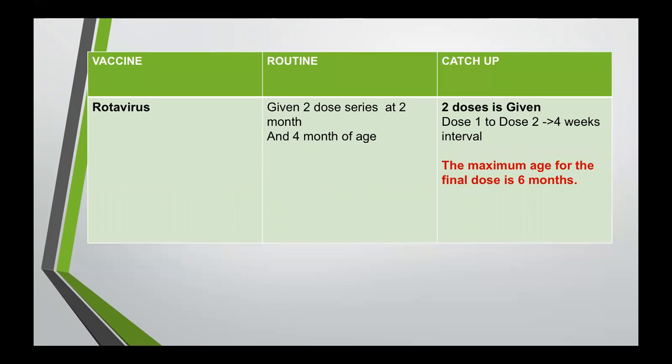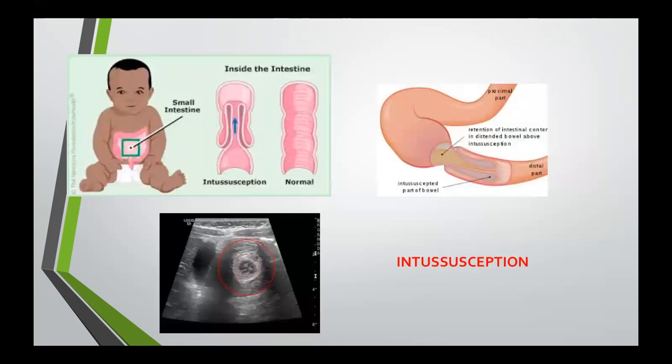For rotavirus, we give it routinely as a two-dose series at two and four months of age. For catch-up, we give two doses with a four-week interval between the first and second dose. The maximum age to give this vaccine is six months of age. Why? Because it increases the risk of intussusception, where part of the intestine slides into another part like a telescope — a life-threatening illness if left untreated that can cause serious damage to the intestine since the blood supply is cut off.